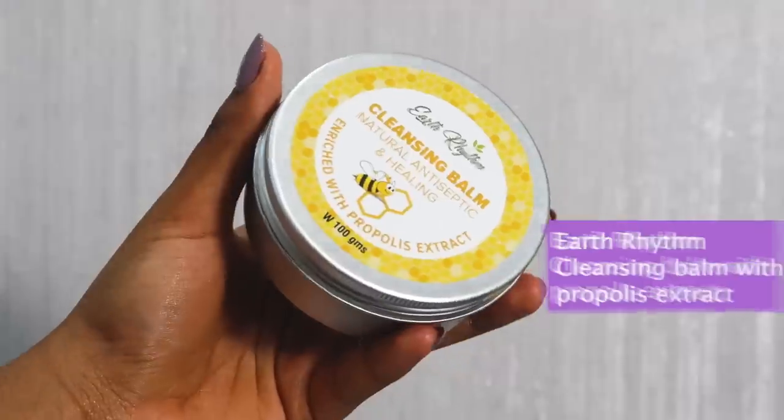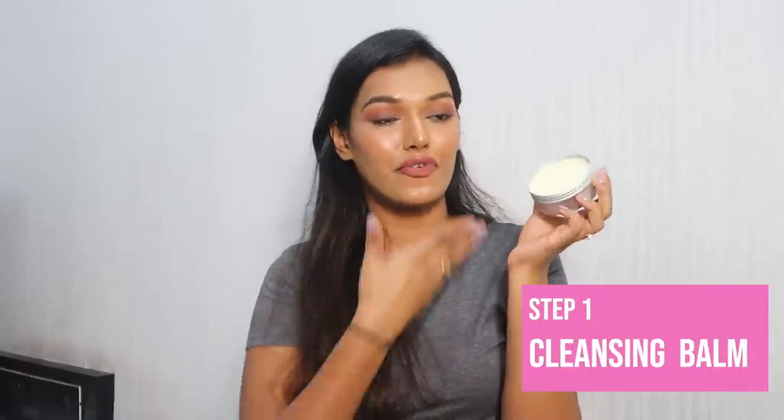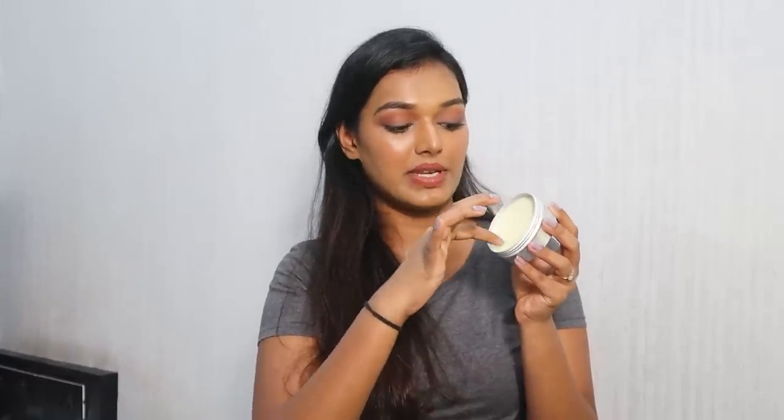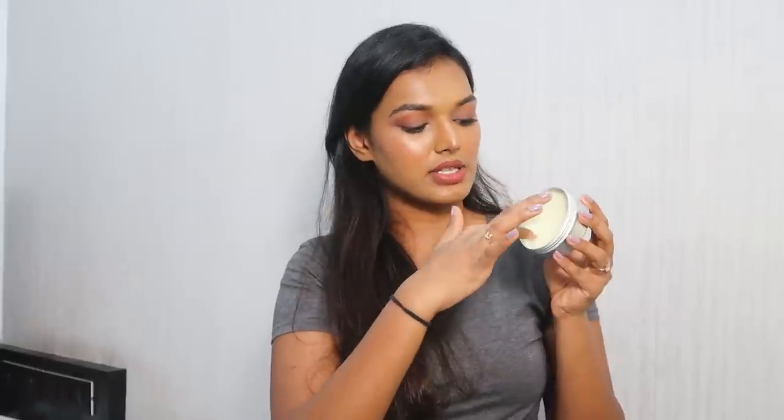Then I go in with the Earth Rhythm cleansing balm. This is a natural antiseptic and healing cleansing balm. I usually don't do this step — that's why it's fresh and brand new. I'm testing it out for the first time on camera, because I usually directly go in with my micellar water. I'm going to warm it up a bit because the balm isn't melting easily. I take a fair share of product between my hands and melt my makeup with this.